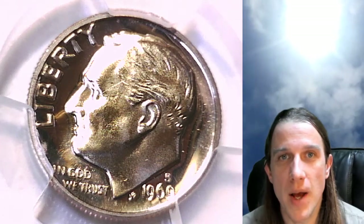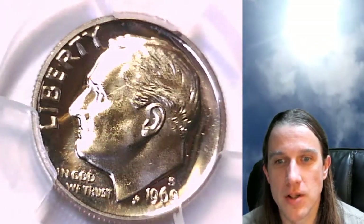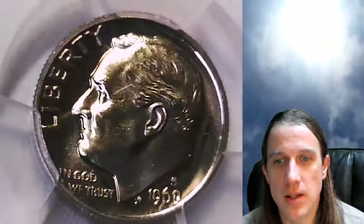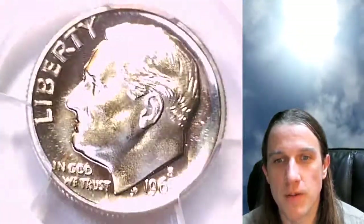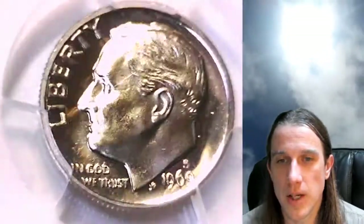Hello again everyone and welcome back to Time Travelers Coin Exchange. The next coin we're going to look at here is a 1969-S Roosevelt Dime — it's a proof coin from the San Francisco Mint. This one has been graded by PCGS and it graded at Proof 69.